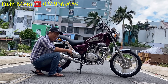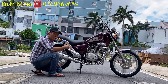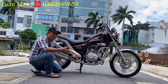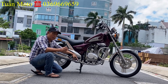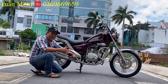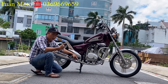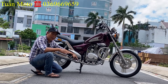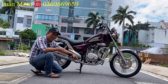Giá con này hiện tại bên cửa hàng mình bán ra với giá là 22 triệu, bao ship toàn quốc. Anh em nào cần mua thì liên lạc số điện thoại 0369 669 659. Hoặc anh em ghé thẳng địa chỉ cửa hàng Bình Túng Mô Tô tại 262 đường Phân Anh, phường Hiệp Tân, quận Tân Phú, thành phố Hồ Chí Minh.